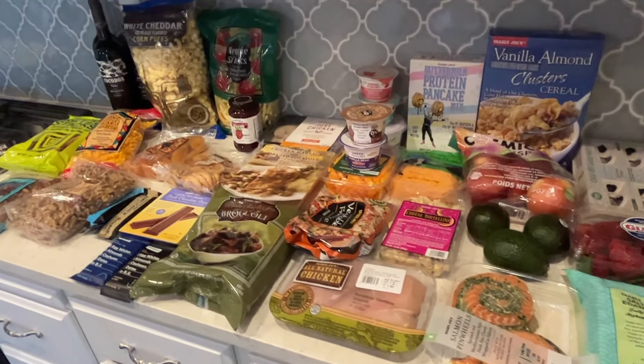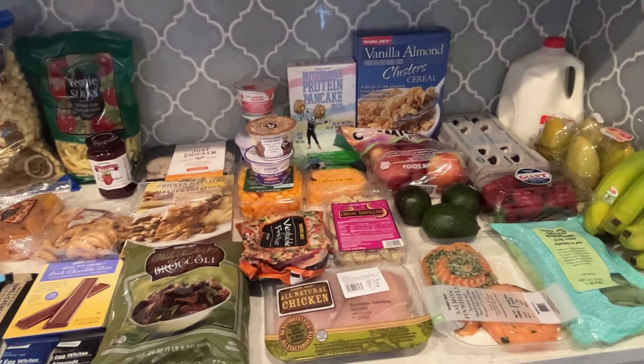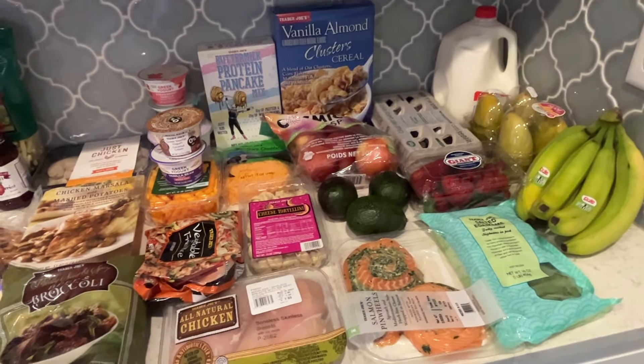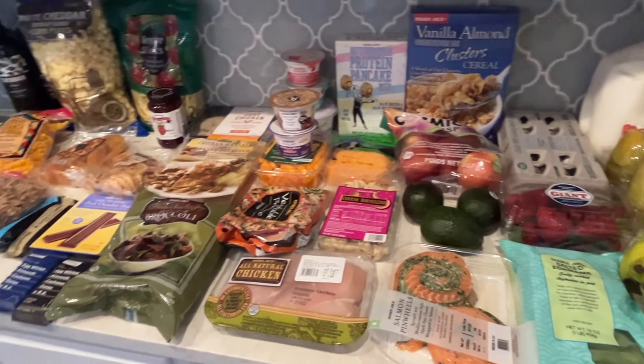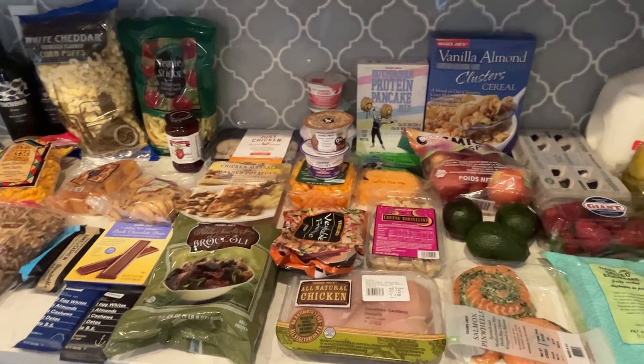Still on budget, which makes me happy. I hope you enjoyed this week's grocery haul. Next week I'll be back to Walmart for everything I normally get, but this was fun to do Trader Joe's for this week. If you're new to my channel, make sure you click subscribe, and I'll see you all in my next video — bye!